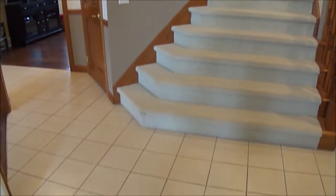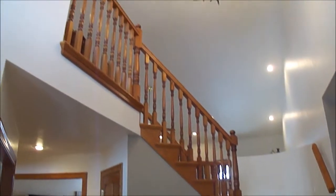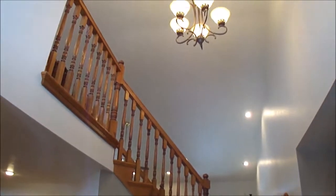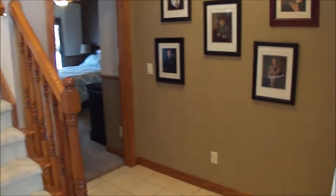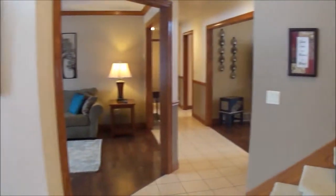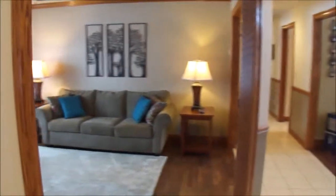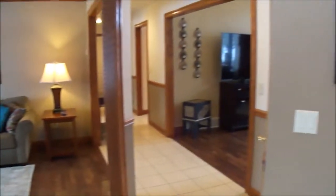We just walked in through the front door and you have beautiful tile flooring in the front foyer, lovely staircase, two-story foyer, and then you have a coat closet over here. Your entrance into the master suite right there and then entrance into the living area over here. Let me go take a look at the master suite first.